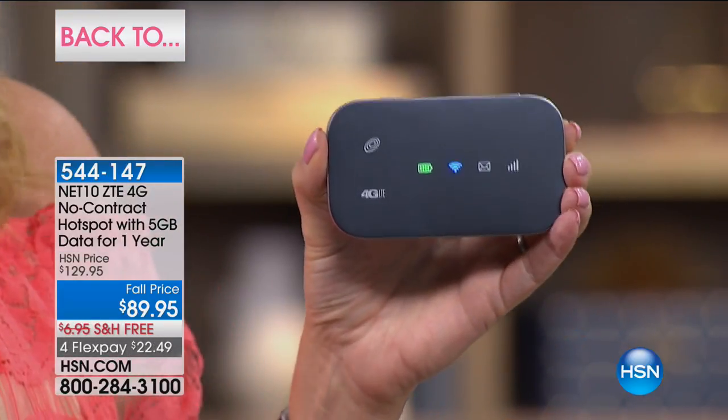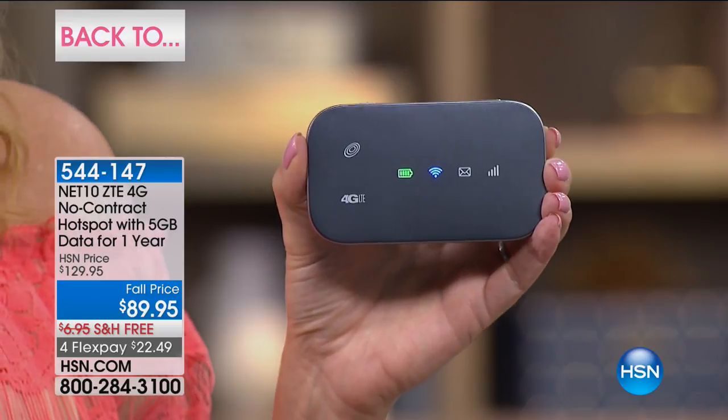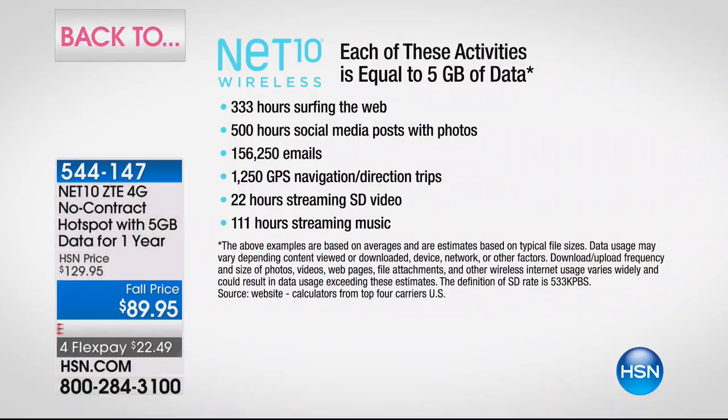We don't have Wi-Fi everywhere, but now you have your own personal, stable, secure Wi-Fi hot spot you can bring wherever you want — to stream movies, watch TV shows, enjoy downloads on the go. No contract means you never pay a bill. We're loading you up with five gigabytes of data that could last an entire year, and you can connect up to 10 devices at a time simultaneously.